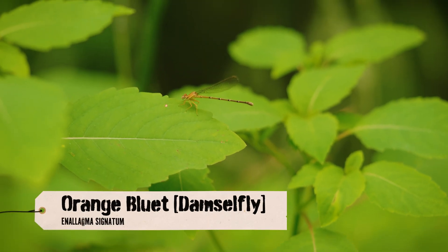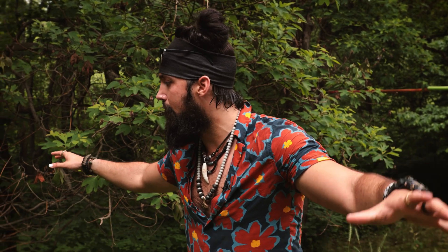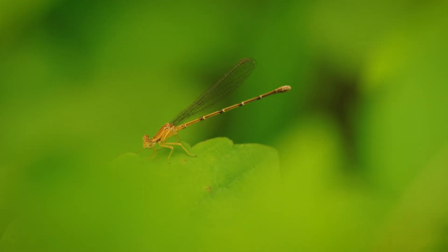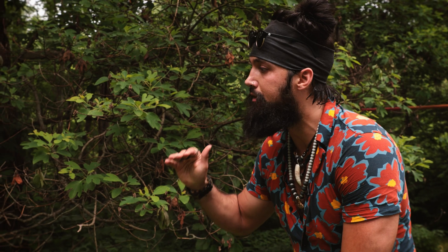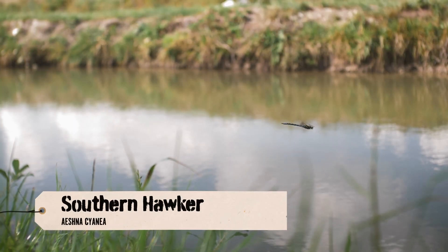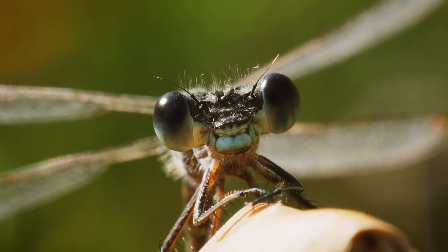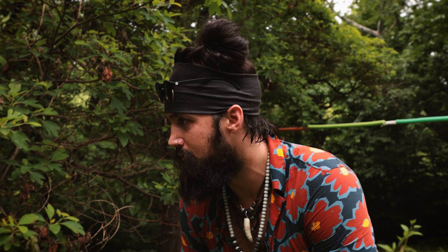Justin is getting some great looks at a damselfly called an orange bluet. You can always tell a damselfly from a dragonfly because when a dragonfly is at rest it always keeps its powerful, gigantic wings straight out, but damselflies fold their wings behind them when they land. They're extremely powerful organisms with one of the highest success rates of hunting in the world — dragonflies are known to have greater than a 90% success rate while hunting, putting them in the upper ranks of the most successful carnivores on the entire planet. The first designs for the primitive dragonfly show up in the Carboniferous period, which is ancient.